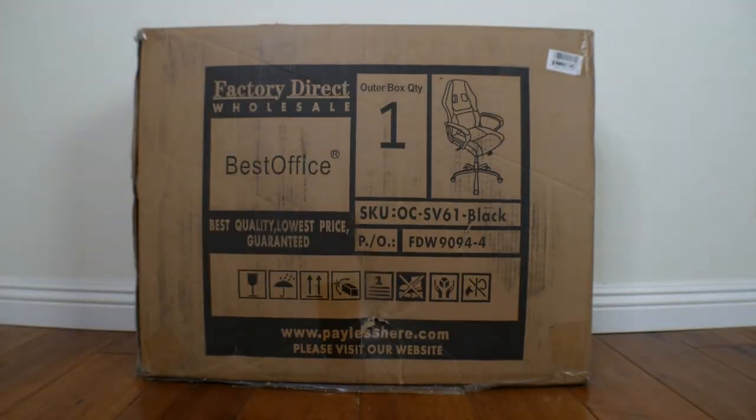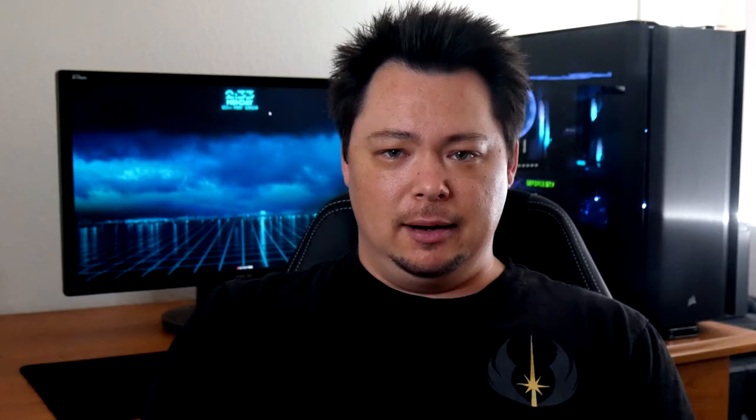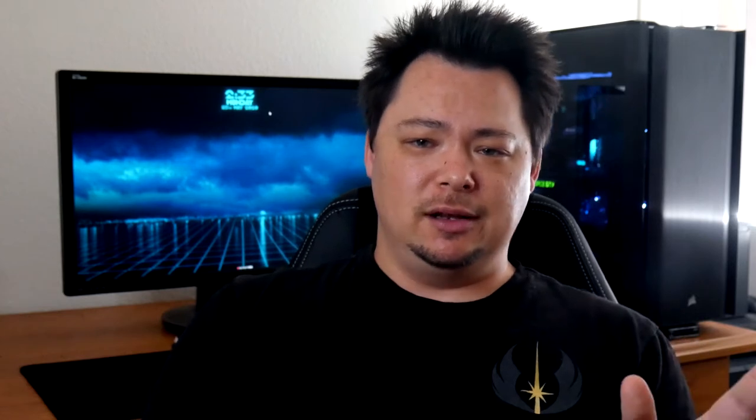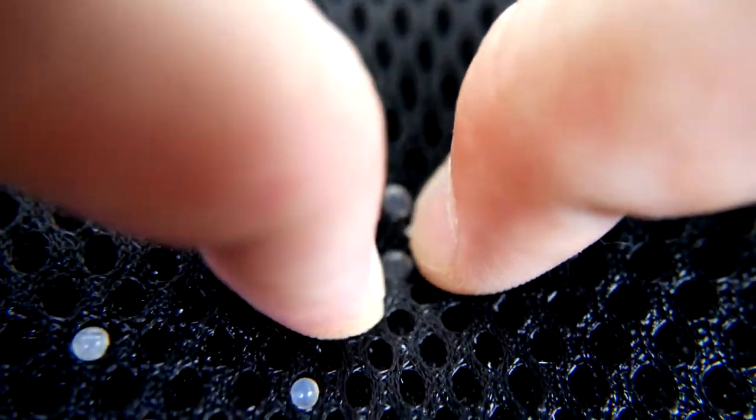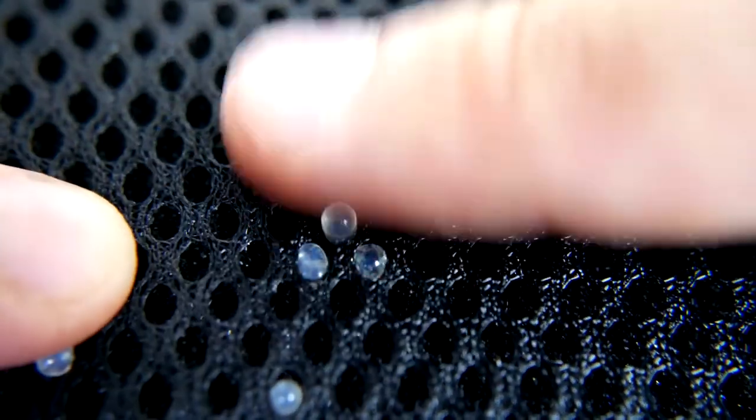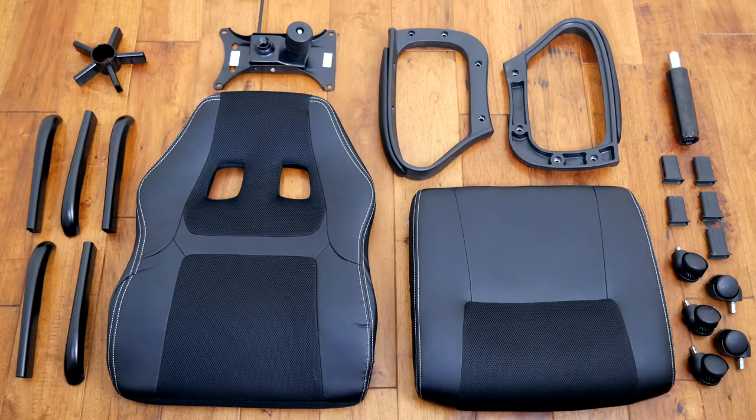The package arrived pretty quickly and came in your standard brown box, but I would be careful — one of the silica gel packs popped open on the inside of the package and I had to pick all the little pieces out of the mesh like I was popping a pimple. The parts are fairly standard with a mix of metal and plastic and came with everything needed to assemble it. So without further ado, let's get building.